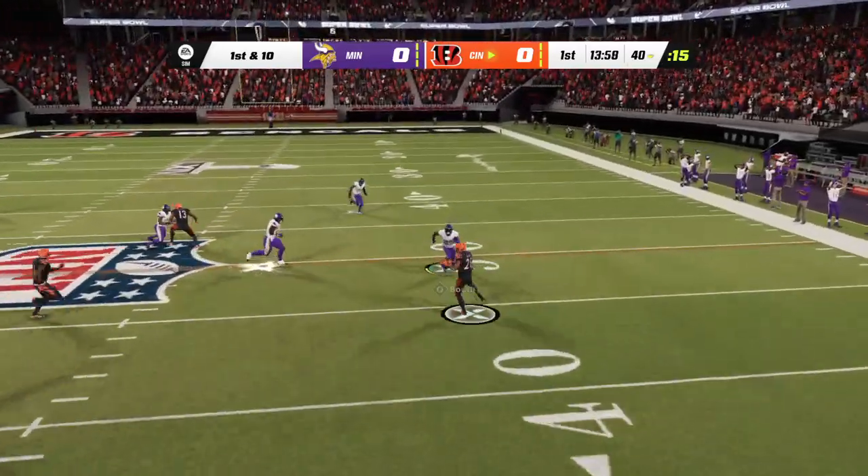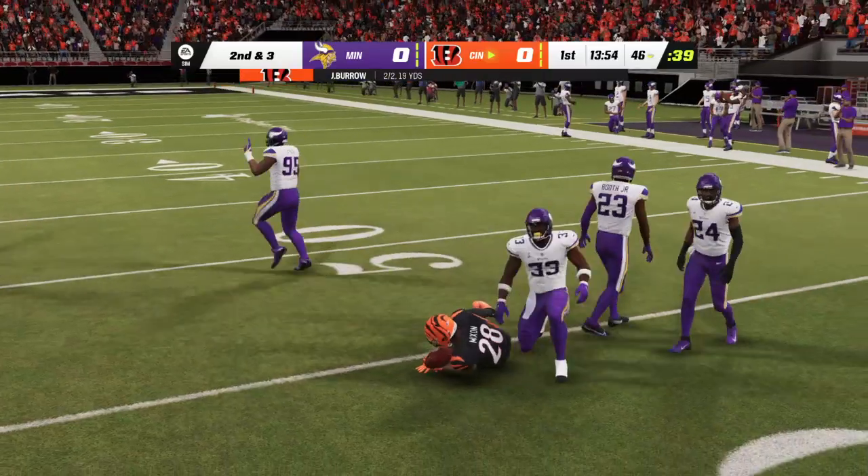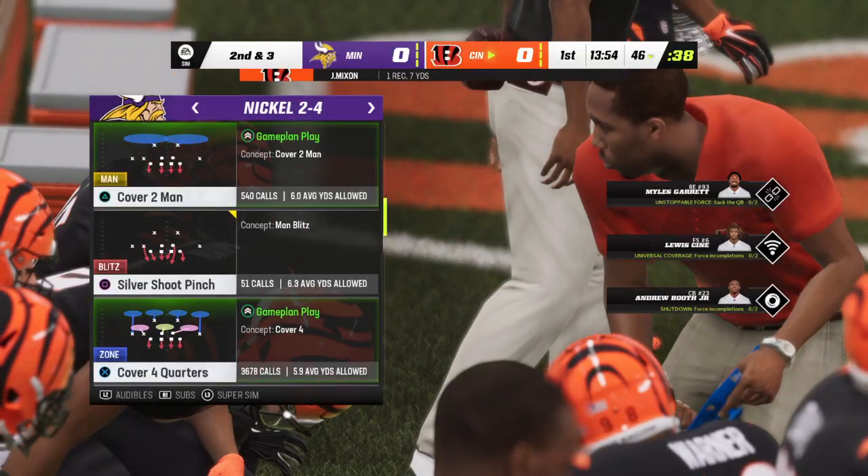Now it's Burrow. This goes out wide for Mixon. They'll wind up getting seven on the play, and it'll be second down.